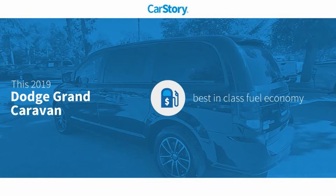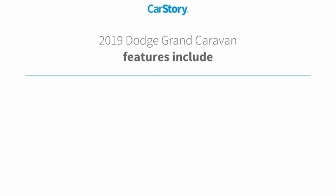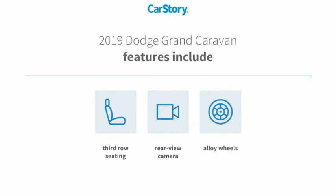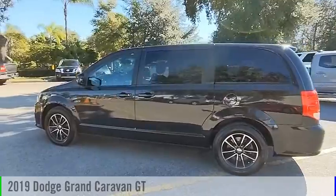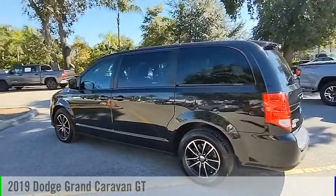Car Story research indicates this vehicle as having best-in-class fuel economy. Features also include alloy wheels, rear-view camera, and third-row seating with these ratings. Take a ride in the 2019 Grand Caravan.